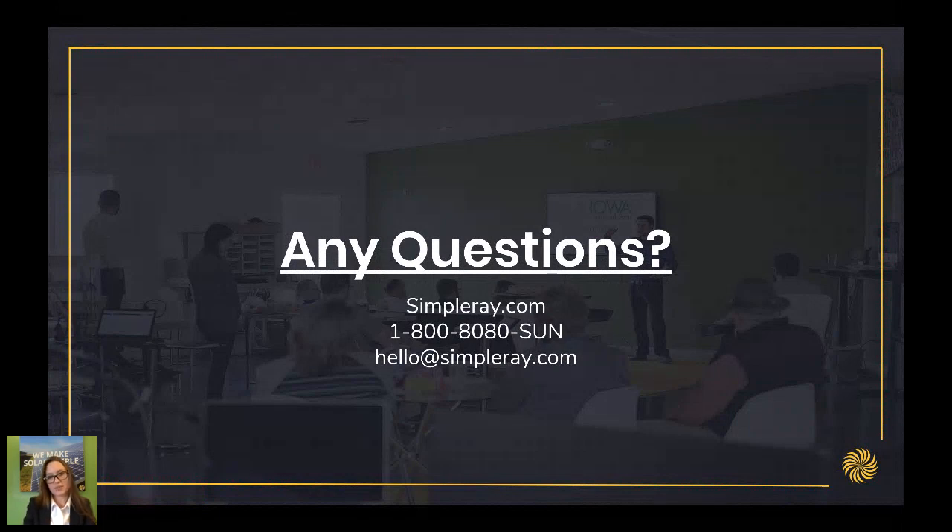Does getting a free quote mean I have to install an array? No. Getting a free quote does not mean you have to install an array. We would hope that after seeing your quote and all the savings and tax benefits you would want to install an array, but we will not require you to buy one. If you install your solar array in 2018, you will qualify for the 2018 federal tax credit. You will not qualify for the 2018 state tax credit as all of those were claimed before the end of May. You will get to use the 2019 state tax credit on your 2019 taxes.